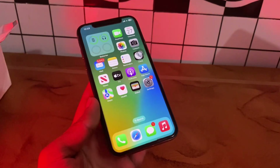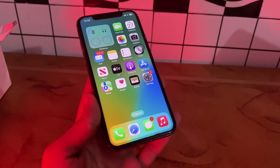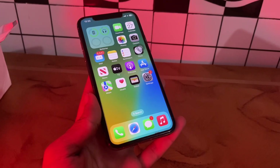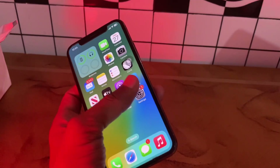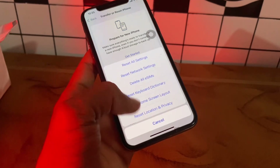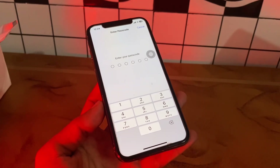The next step is to reset your network settings. Sometimes third-party apps, updates, or bugs can cause your network settings to malfunction. If this happens, you might not receive messages or text messages in general. Go to Settings, click on General, scroll down, click on Transfer or Reset, click on Reset, click on Reset Network Settings, enter the passcode of your iPhone, and it may fix your problem.